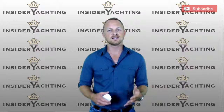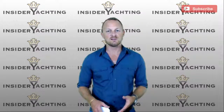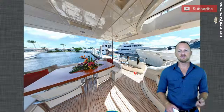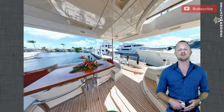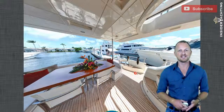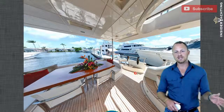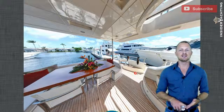So without further ado, let's start this virtual walkthrough of Motor Yacht Chapinav. I've started here on the aft deck. I have the mouse in my hand and I'm going to be clicking my way through. It's the first time we're doing this, so bear with us with any technical difficulties. As you can see, the aft deck here is full teak, teak up to the steps, and all of the flybridge is teak as well.